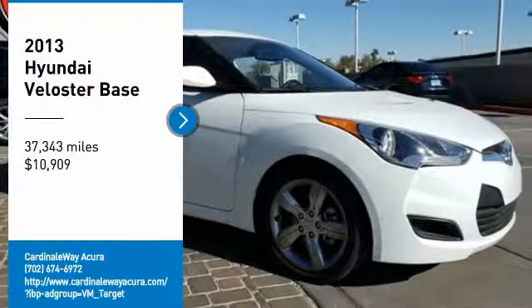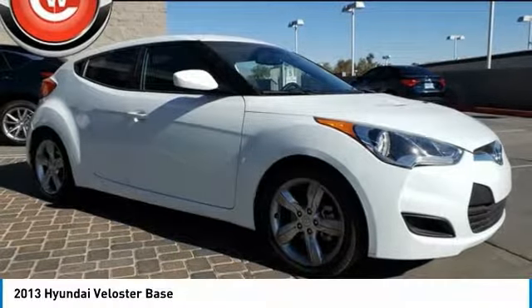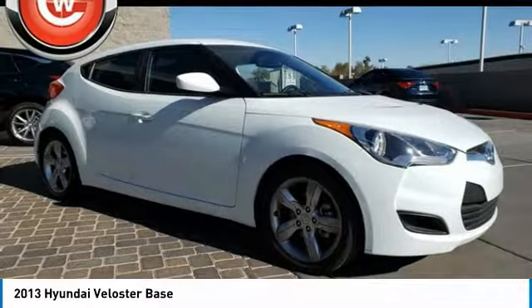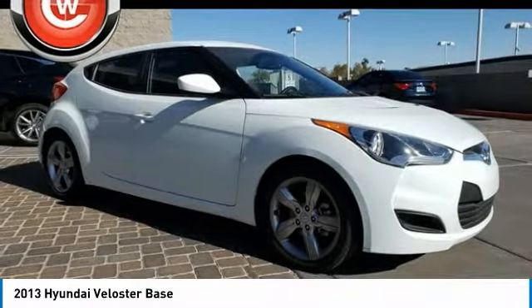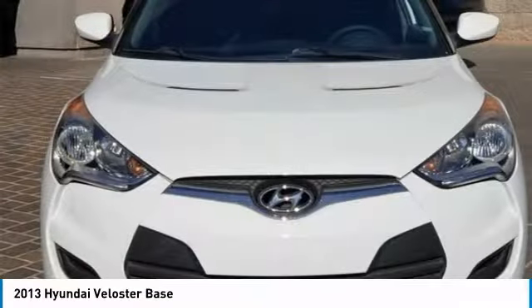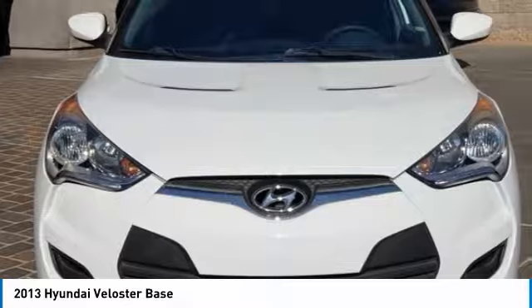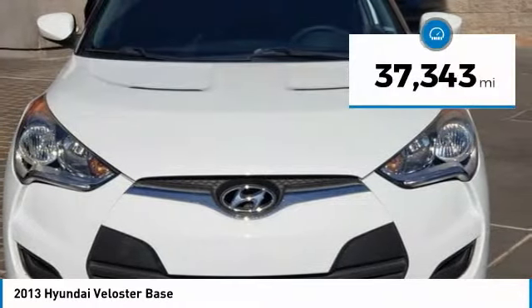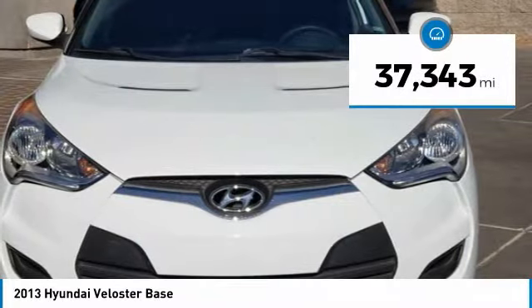Stop by and take a look at the 2013 Veloster. The Veloster's innovative body style and unique design make it unlike any other small car out there. Pair that with a fuel efficiency that pushes the 40 miles per gallon barrier and you've got one sweet ride, priced below $15,000. This vehicle has less than 40,000 miles.